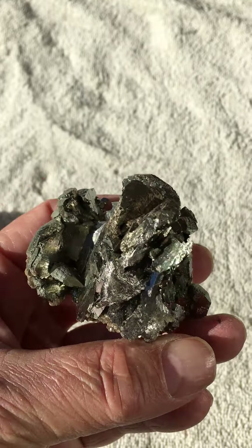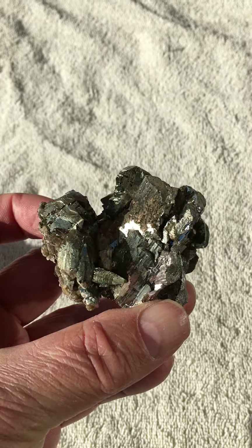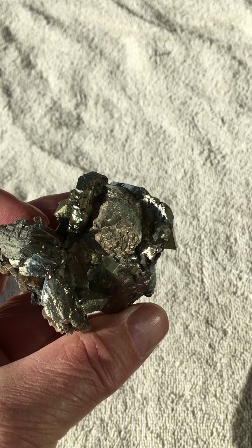Well, these pieces both came from Luis Burillo, one of the main importers of good Panasqueira stuff. Spanish guy.